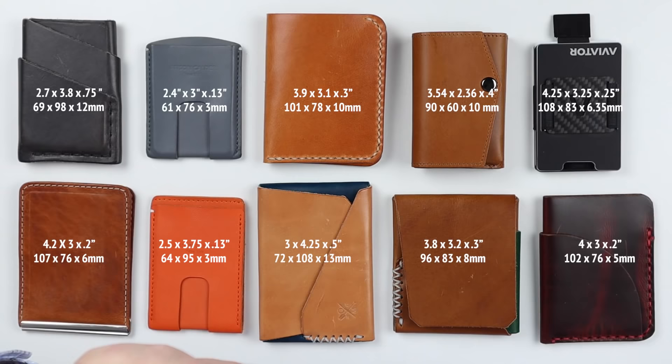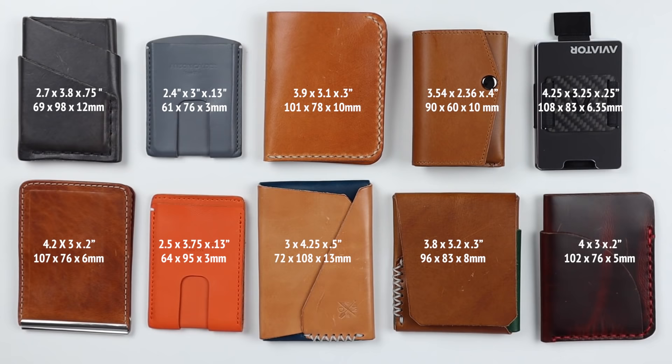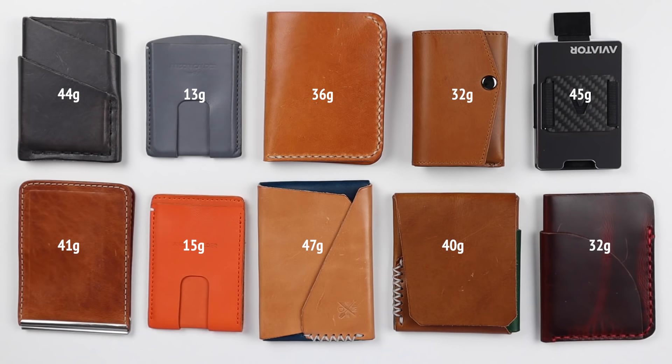Now let's look at the sizes of each wallet. You can see them visually, and we'll put the measurements on screen so you can get a quick look. All depends on what you want to carry in your pocket. We'll follow up with the weights of each — measured unencumbered by coin, cash, or cards.